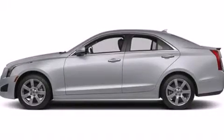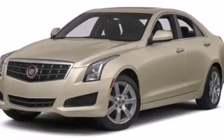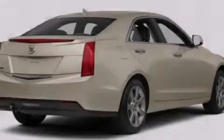This is a brand new 2013. This car has a six-speed automatic transmission, an inline four-cylinder engine, and all-wheel drive.